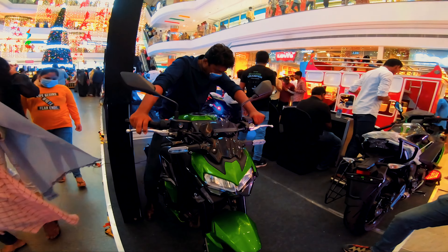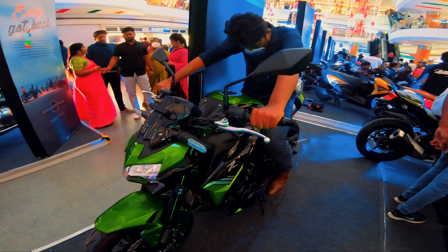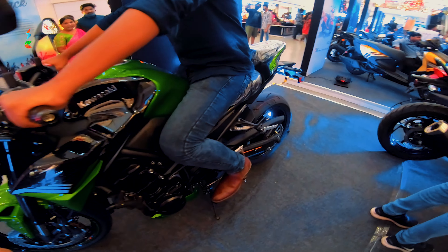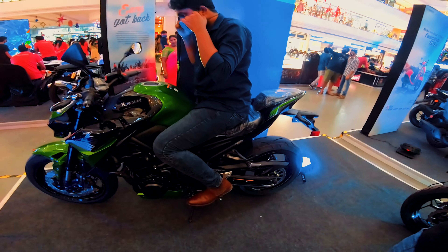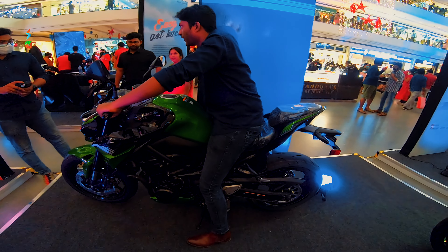It is a general naked bike, not a track bike. Power is 123.64 bhp and torque is 98.6 Nm. The tire size is 17-inch tires.